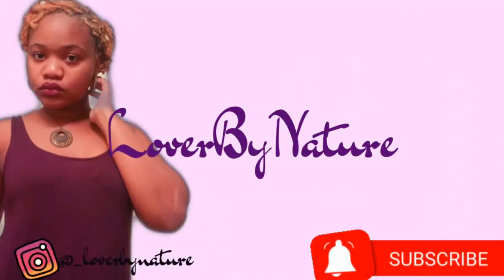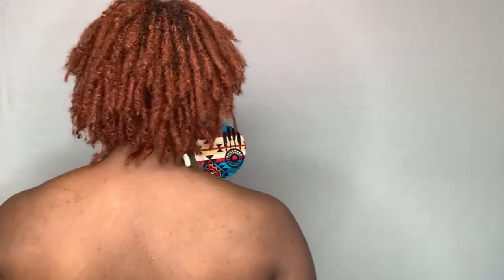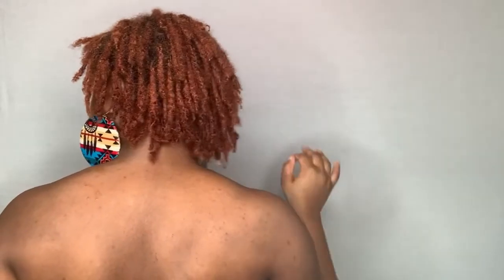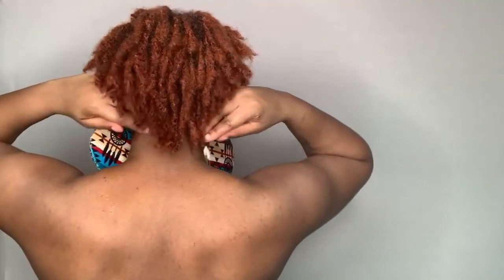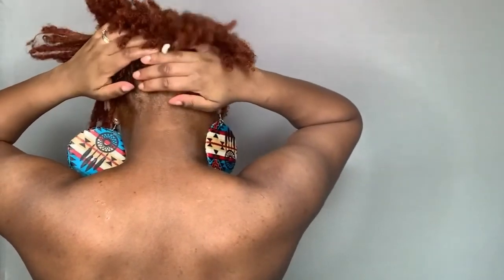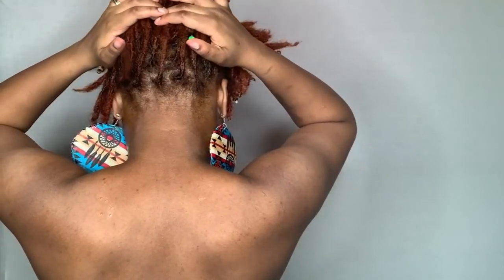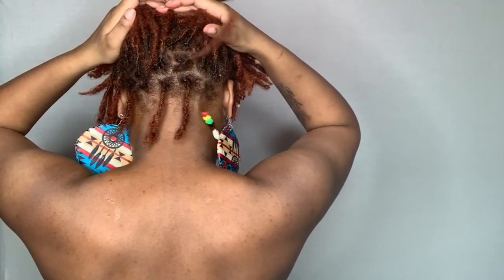What's up everybody and welcome back to my channel, this is Lover by Nature. Per the title, this is my 11th month lock update. I actually did a video where I had sat down talking and explaining everything about my hair, but the audio wasn't working good, so I just decided to do this voiceover because I now have some box braids over my locks, which I will show you guys soon. I just want to come on and give you guys this update on my locks.